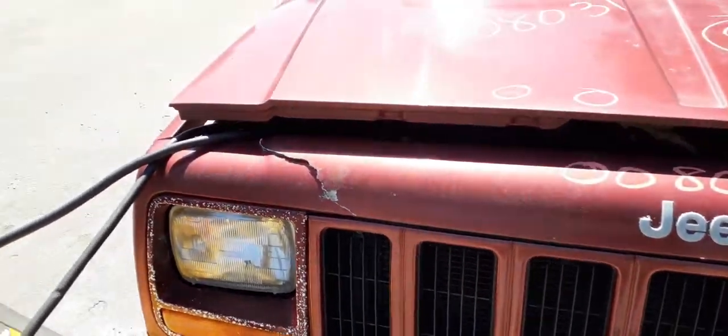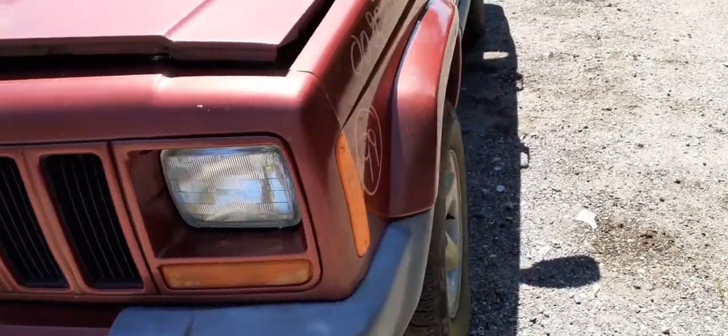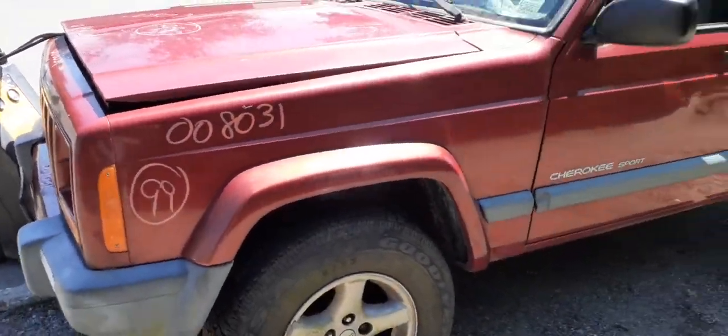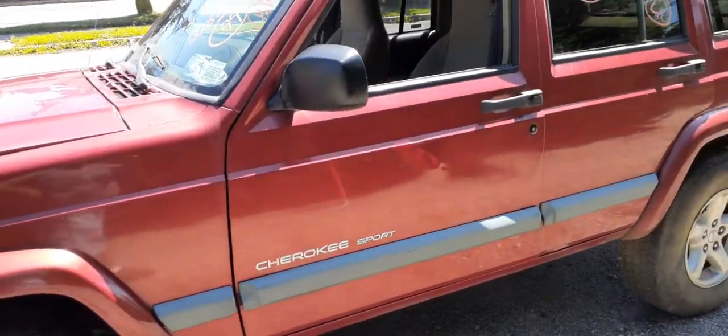Grill and header are no good. You do have the square headlights, front marker lights, and side markers — they're all good. Hood is no good. You have the hinges. Left side fender with the flare is in good shape.